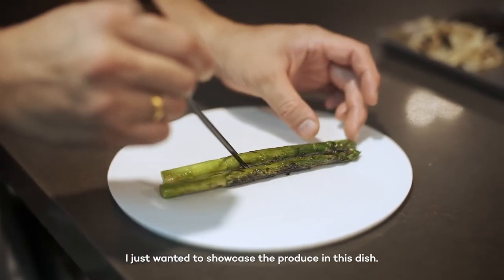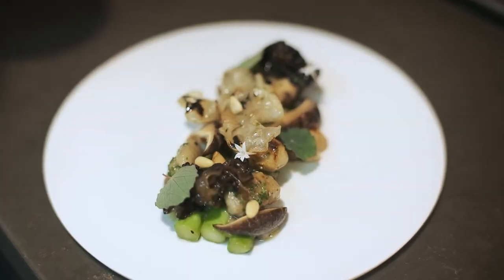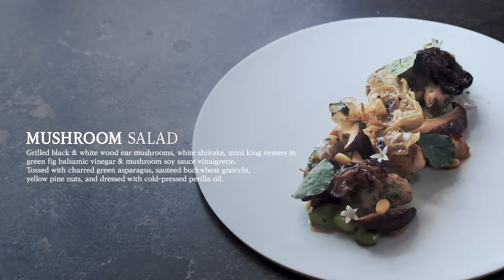I just wanted to showcase the produce with more spices and deep roots, and I would like to use other vegetables, and I also want to develop the recipe for karmic vinegar.